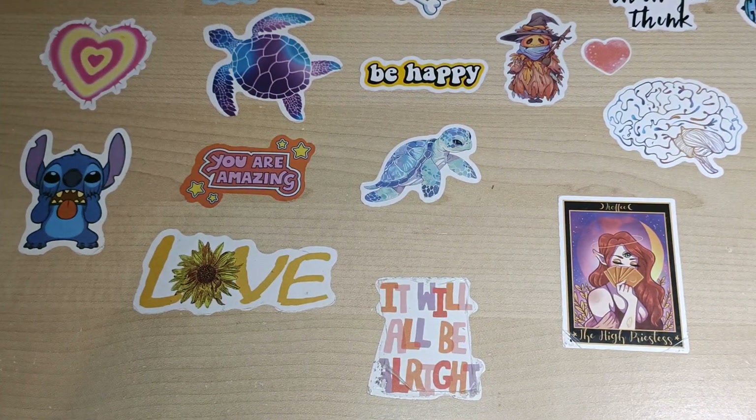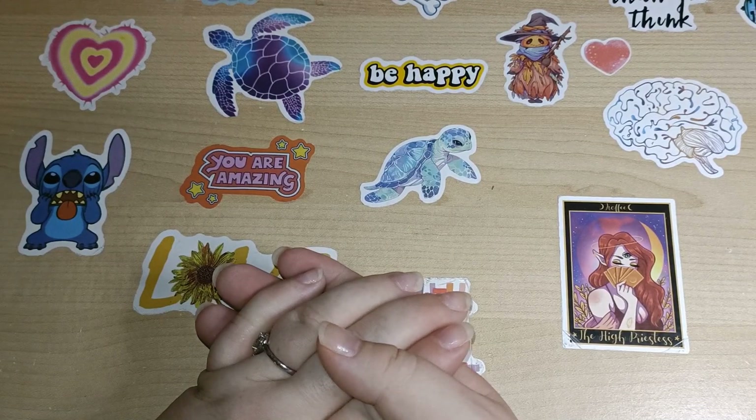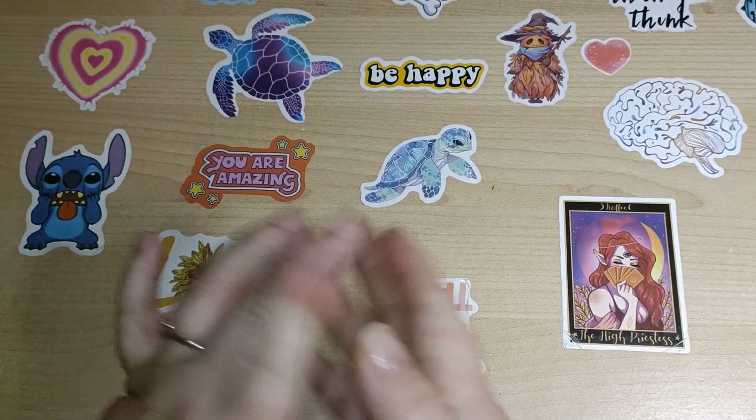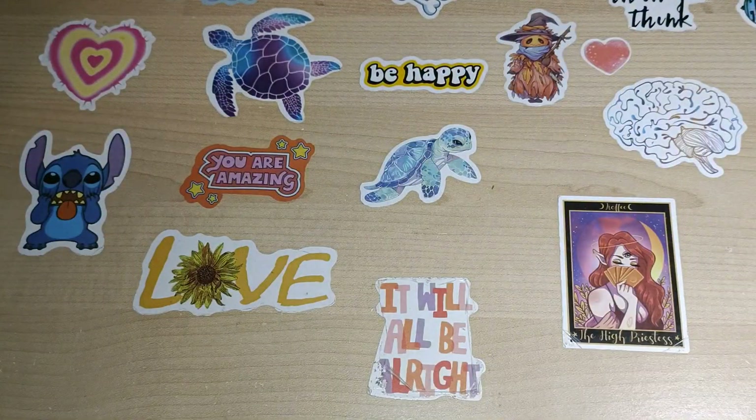I hope you guys have enjoyed seeing what goodies I got, and I hope you have a wonderful wonderful day! What was your favorite? Let me know in the comments below. Spread the love, guys — bye!